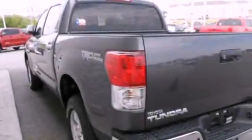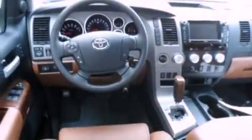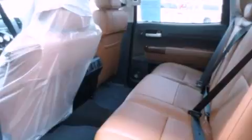Features include an off-road package, a navigation system, cruise control, a CD player, a leather-wrapped steering wheel, a passenger-side vanity mirror, a security system, traction control, and steering wheel memory settings.